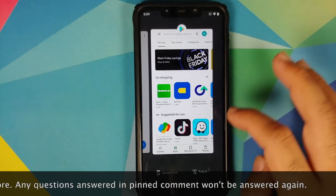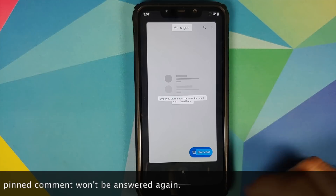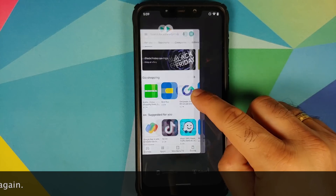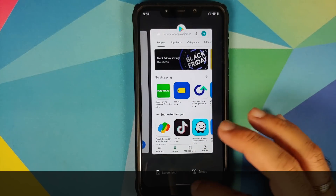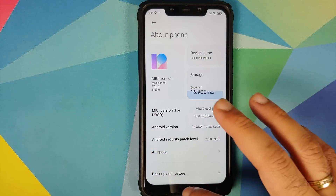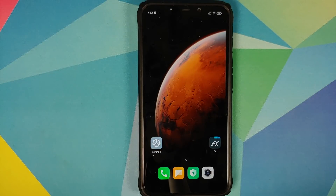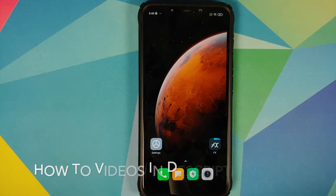Do note this process will work on the Plus Edition as well whenever it is released. As per the developers, Pixel Experience Plus Edition based on Android 11 will be released sometime in January 2021. I am currently running MIUI 12 based on Android 10 on my Poco F1, however this process will work even if you are on a custom ROM — all you have to do is skip the steps which are not applicable to you.